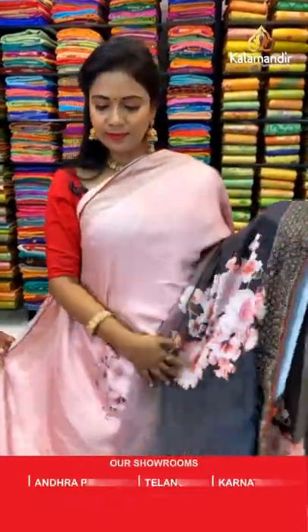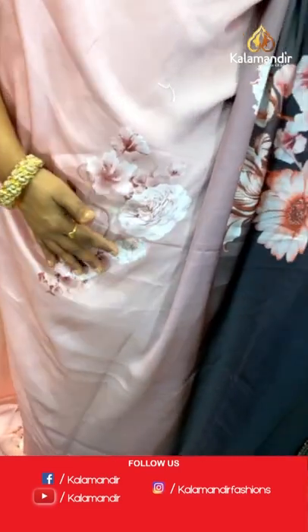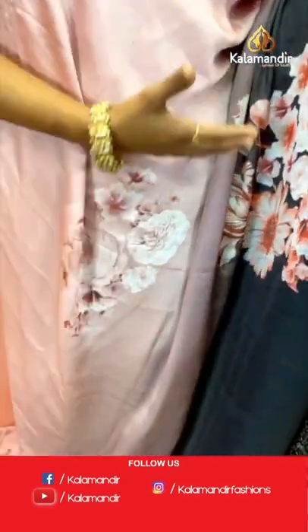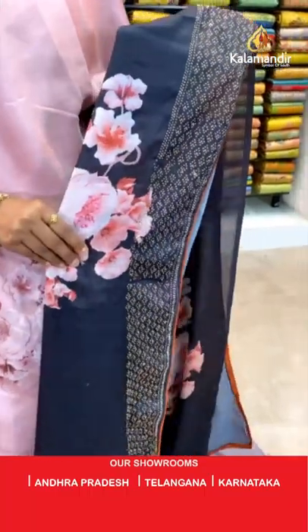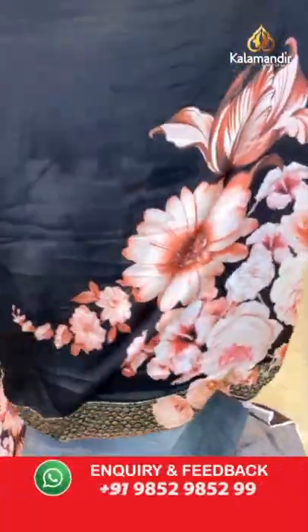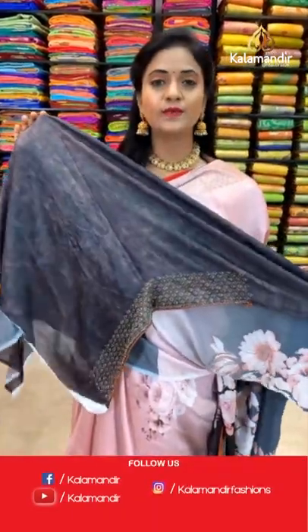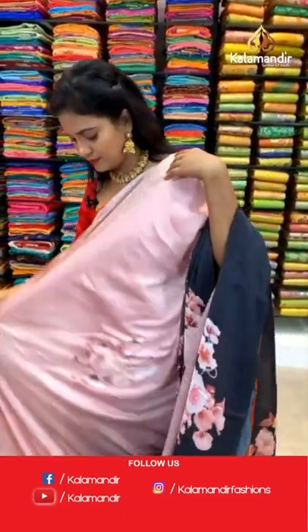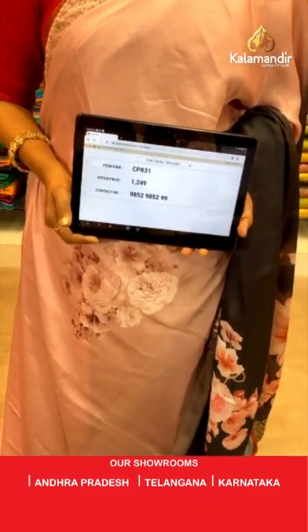This is a stunning black and pink color combination saree — how about this, Urmila? This is a satin work saree, light pink with black combination. All over body, half and half shades — upper side pink and lower side stunning black — with contrast hues floral print. Border is stonework. Contrast pallu with florals. Contrast blouse with digital print along with the border. Saree code CP831 and the price 1249 — a very reasonable price, dears.